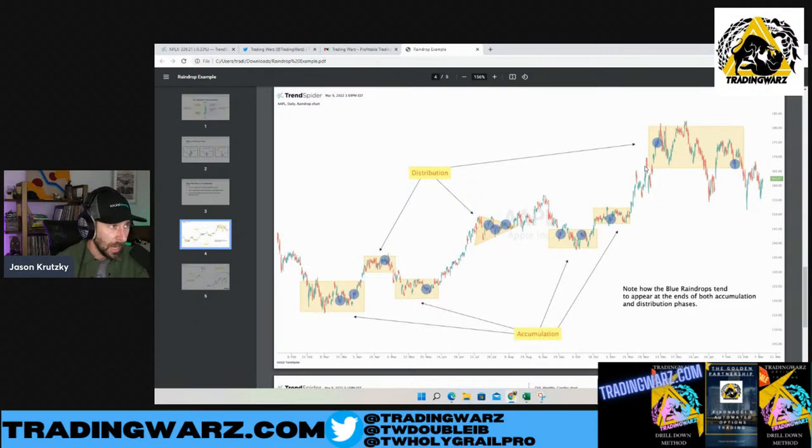What these blue raindrops tend to do is mark the beginnings and ends of phases. If you trade price action, you know there are really only three major phases: accumulation, distribution, and the move in between. If you're in an accumulation phase and start seeing blue raindrops, you can start thinking the thing might move to the upside. If you're in a distribution period and see blue raindrops, you might think it's getting ready to move to the downside. I personally will flip over to raindrops when I feel we're at a level of interest — whether support or resistance — to see if we're forming blue raindrop candles. That gives me quite a bit more confidence in my idea.